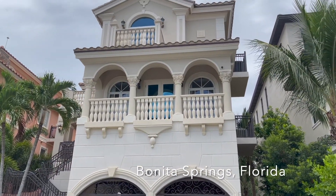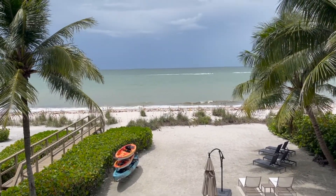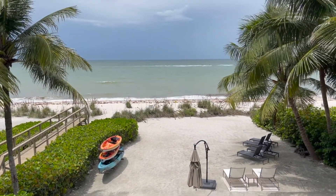We've made it! Look at this view — the pool is right under here and this is our access to the beach.